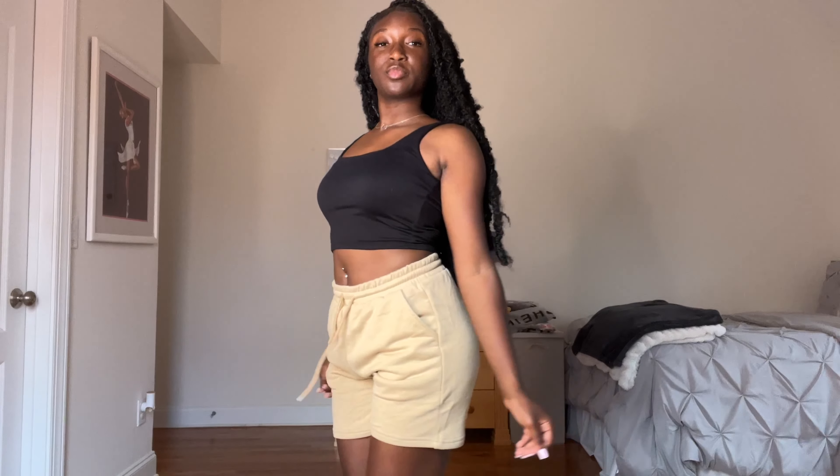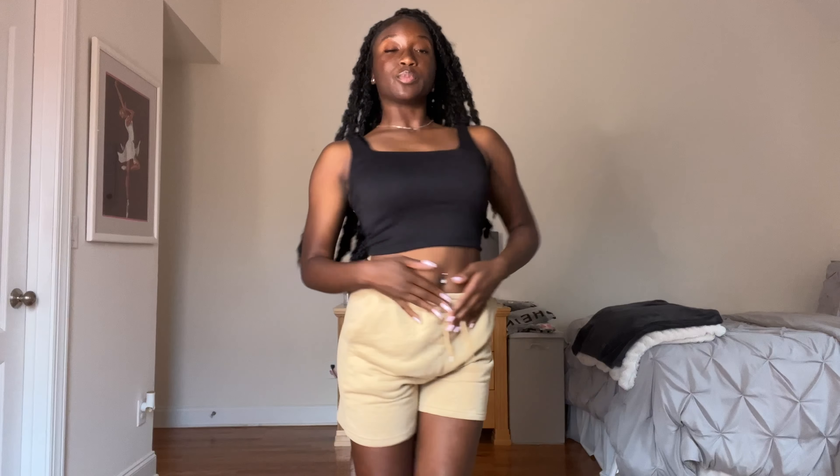Okay, next item I have are these khaki shorts — they're like a track shorts material and they're so comfortable. I love the way they're stretchy. Definitely a 10. Next up I have this bodycon in like a big green and it's really cute.